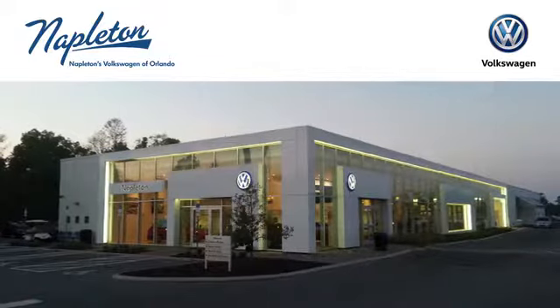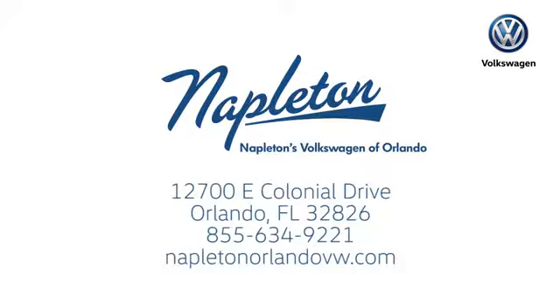Call or stop into Napleton's Volkswagen of Orlando today. We're conveniently located at 12700 East Colonial Drive in sunny Orlando. We look forward to serving you!